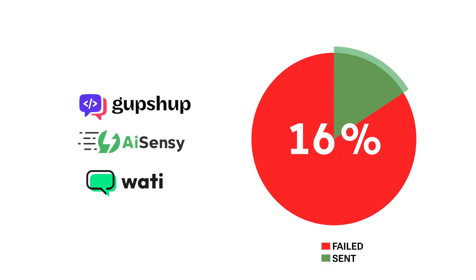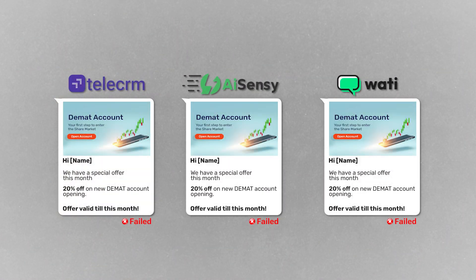In fact, based on the lakhs of API messages that are sent through TeleCIM every single day and based on our research on other API providers, this happens with every one out of four or five messages. If you take the same receiver and send them a marketing message through a different business or even through a different API provider, it will still fail.